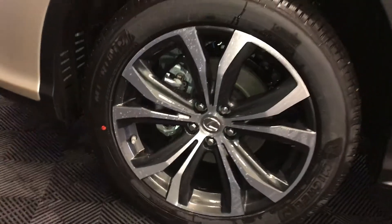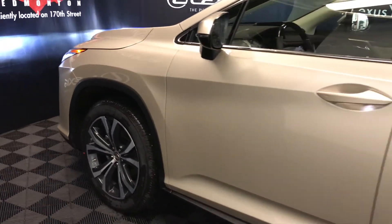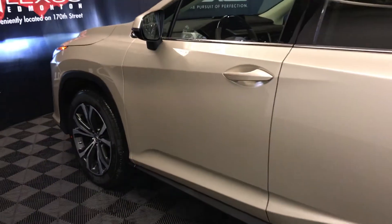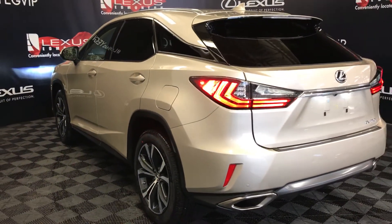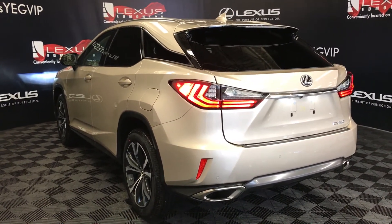20-inch alloy wheels with wheel locks, keyless entry with smart access, key lock prevention, accented lighting underneath the door handles. Rear cross traffic alert system, roof-mounted rear spoiler with a light bar across it, premium LED rear combo tail lamps, backup sensors, dual exhaust, and remote trunk release.